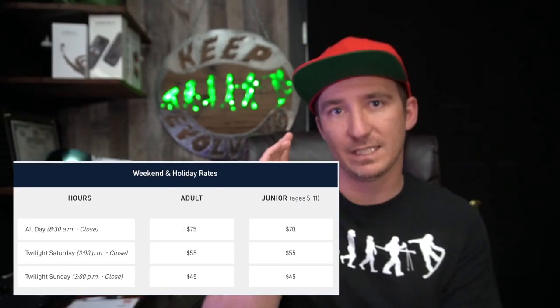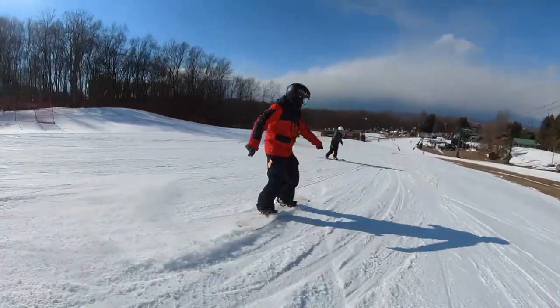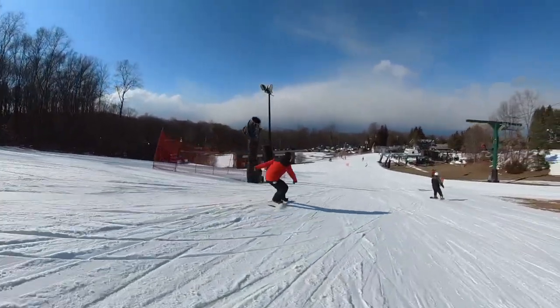How expensive is it to ride at Mount Peter Ski Area? It's $55 for midweek and $75 for the weekend. I felt like $75 for this type of resort is kind of a lot — $55 would feel more fair. I get it, weekends get busy, maybe it's crowd control, but $75 just didn't feel right to me. I gave them a six for lift prices. It's not $200 or $300 for the day, but still.